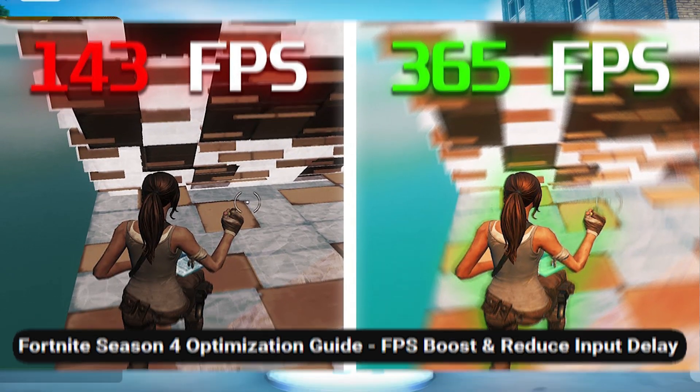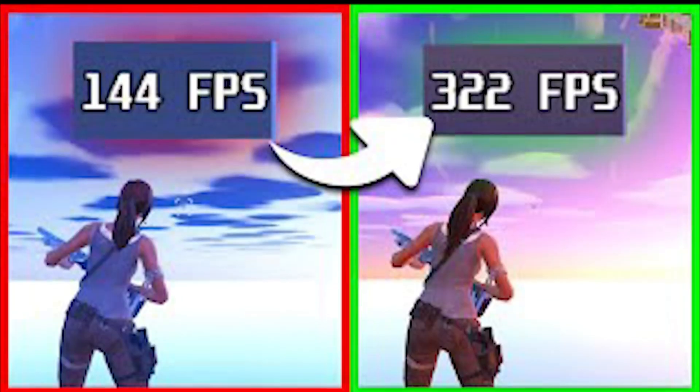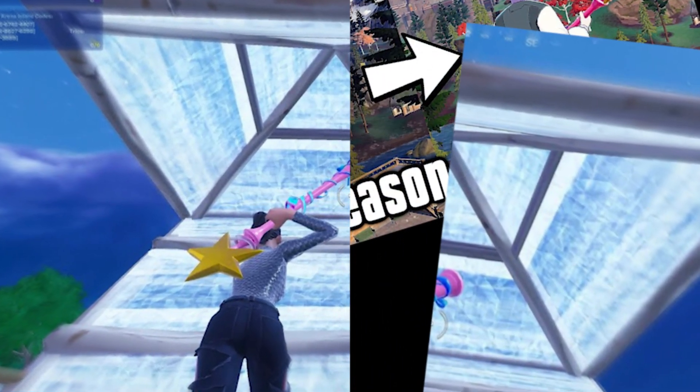And that's what I thought too, but I wanted to believe that this FPS increase was possible, so I watched every Fortnite optimization video until I got 500 FPS on my gaming laptop. With all these videos telling us that we can get 1000 FPS on any device, we should be able to get at least half of that on a gaming laptop, right?